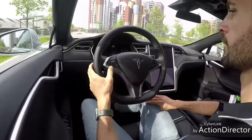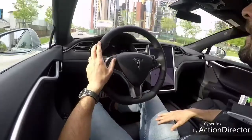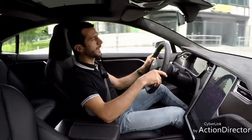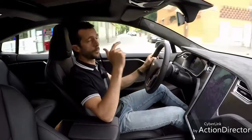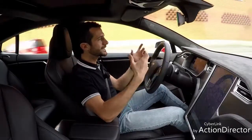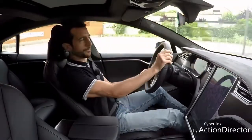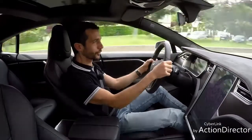Detto questo, se dovessi definire in poche parole come va la P100D, la definirei più una performance car che una sportiva in senso classico, perché un po' il peso, un po' le dimensioni, un po' il passo lunghissimo, le sensazioni al volante non sono quelle di una sportiva. È assurdo.